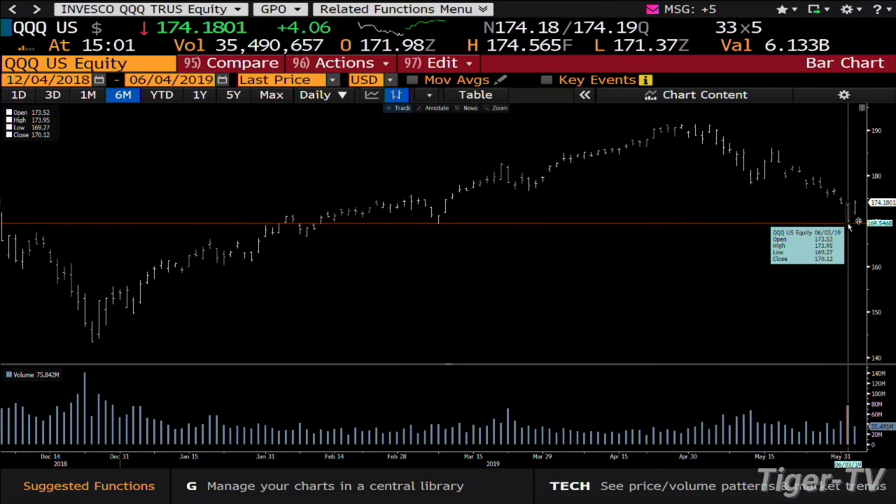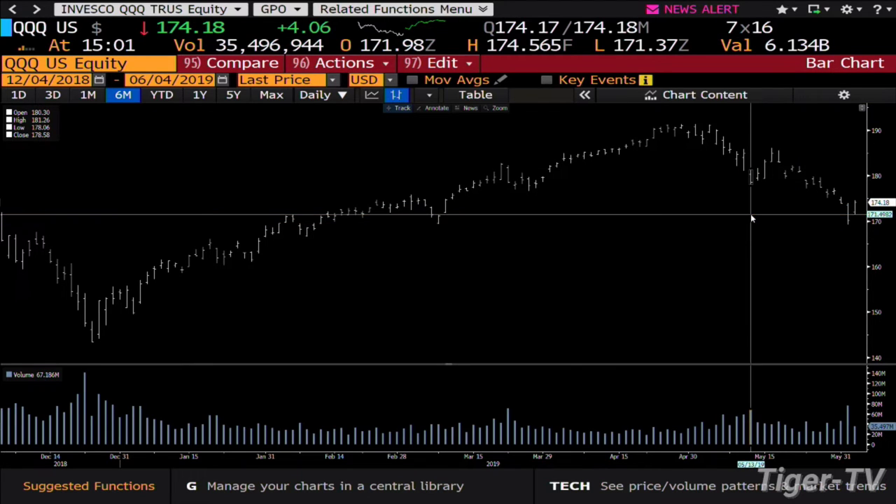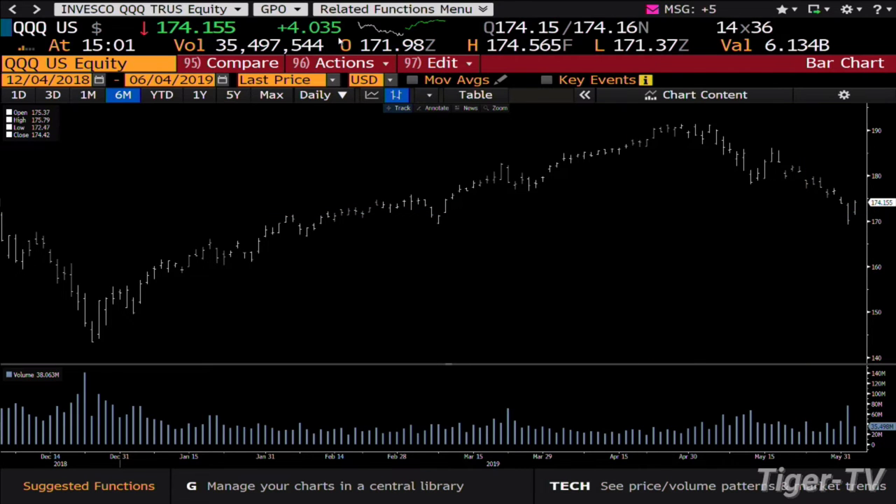The QQQs have the same setup. The QQQs came down on 75 million volume; you're up on 35 million right now. That 35 million is going into 67 million as well as 43 million.